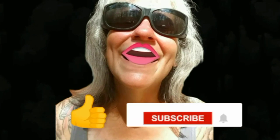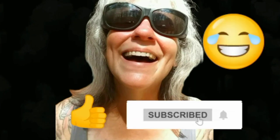Thanks for watching everybody — I hope you enjoyed the video. Make sure you like, subscribe, and hit the bell. Y'all have a good one.